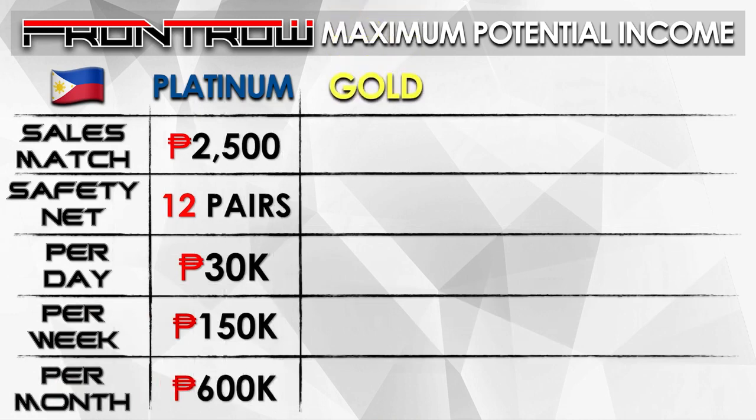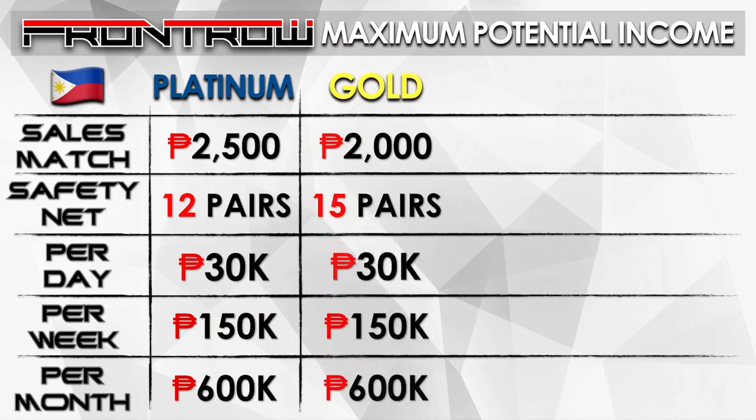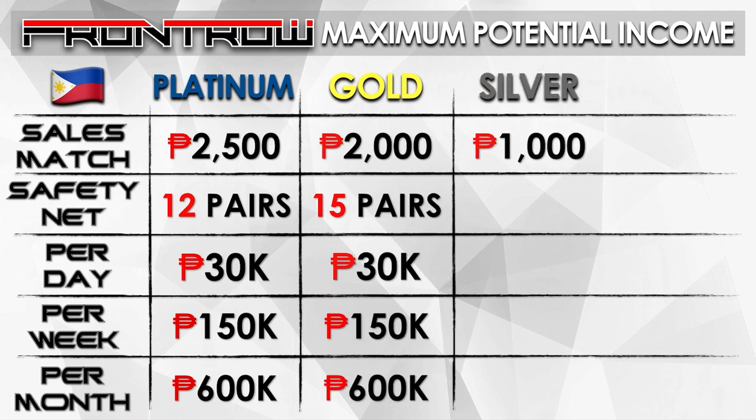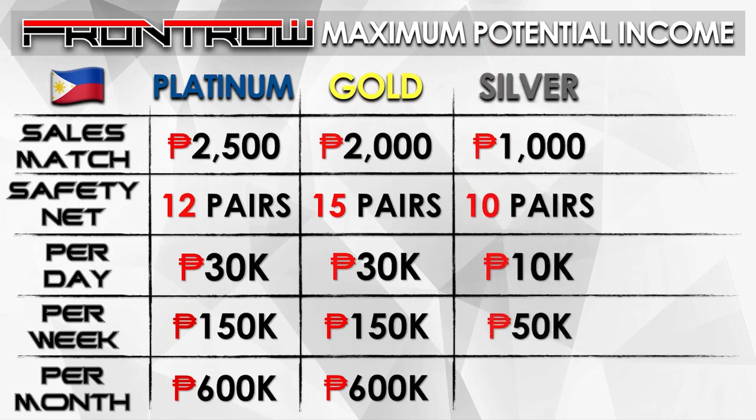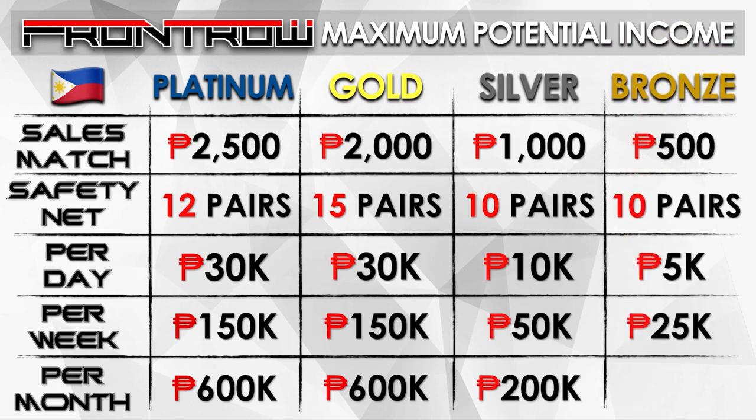For Gold, that's 2,000 per sales match. It has a maximum of 15 pairs a day, equivalent to 30,000 per day, 150,000 per week, and 600,000 per month. For Silver, that's 1,000 per pair with a maximum of 10 pairs per day — 10,000 per day, 50,000 a week, and 200,000 per month. For Bronze, that's 500 per match, maximum of 10 pairs a day — 5,000 a day, 25,000 a week, and 100,000 per month.